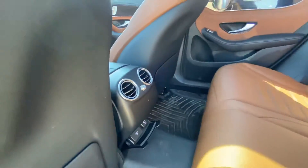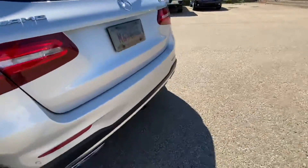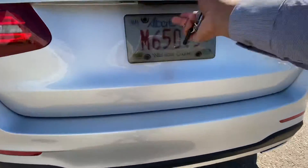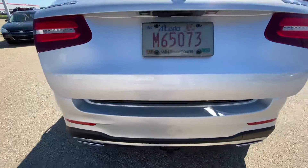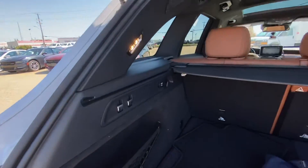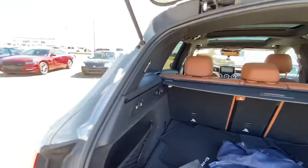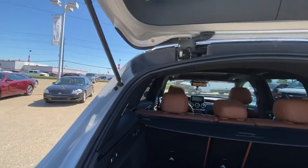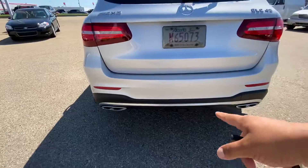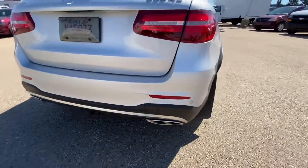In the rear, there are air vents for the rear passengers. It also has a power tailgate with a privacy cover. In the back you'll also find a hitch with a seven-pin connector and dual exhaust.